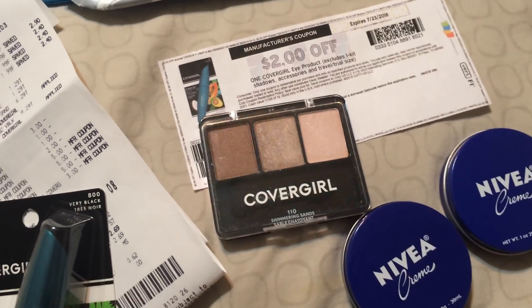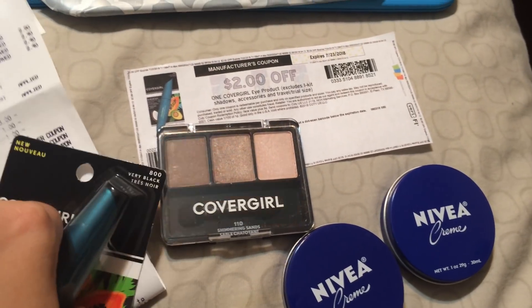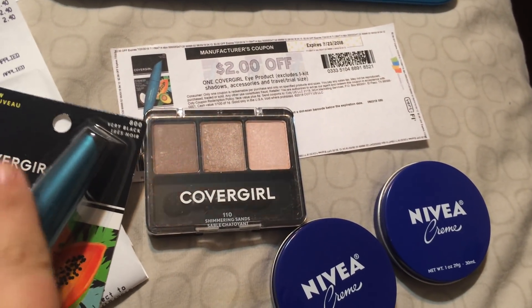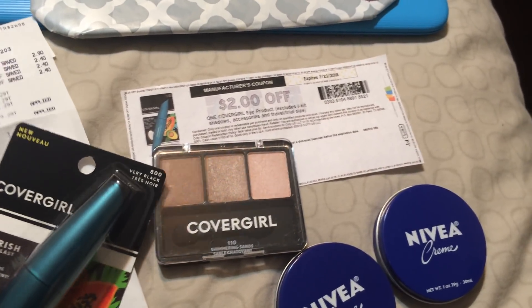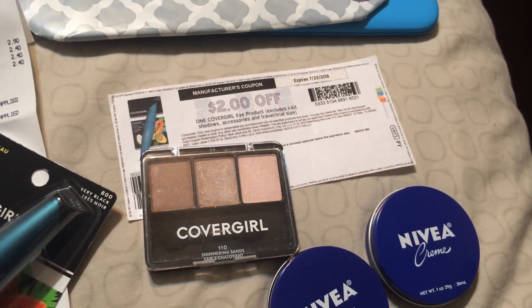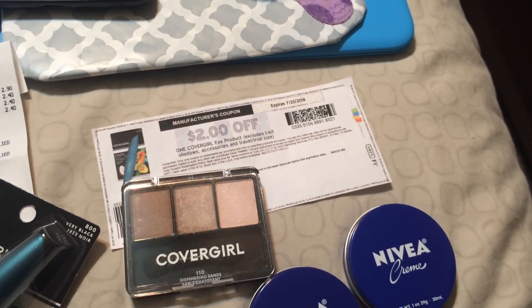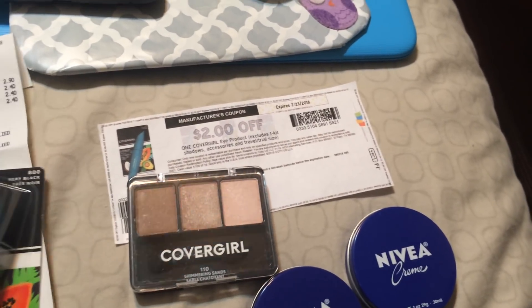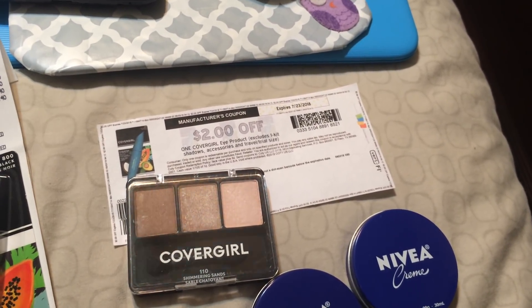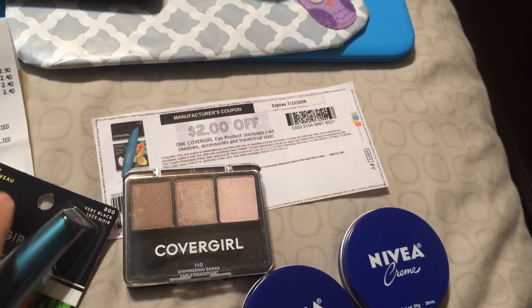Hey guys, welcome back to my channel. I just wanted to confirm a deal that I seen on Couponing with Toni's channel. I didn't bring it up in today's video because I wasn't a hundred percent sure that it was a definite thing, so I wanted to test it out for myself.